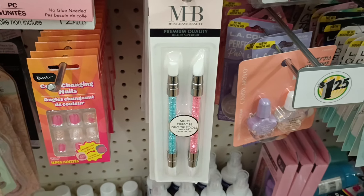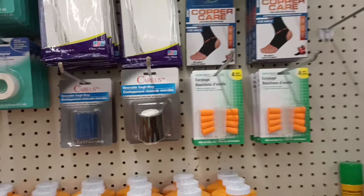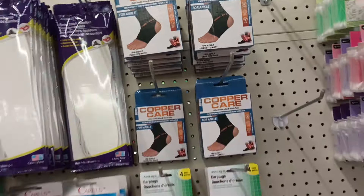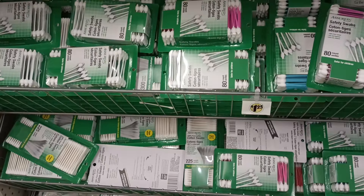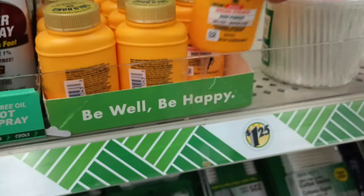I was about to leave when I see they do have the Copper Care here for the ankle as well, with the other health items. We got some cotton swabs, cotton balls down there, and we even got some of that travel size Gold Bond. Nice!